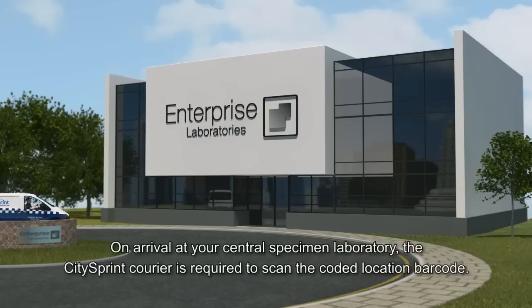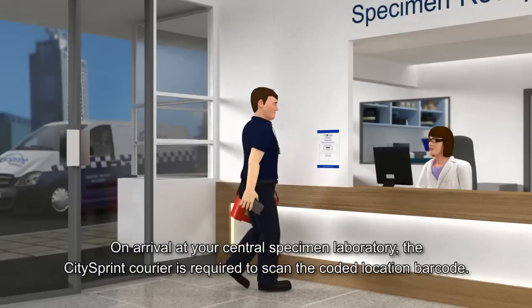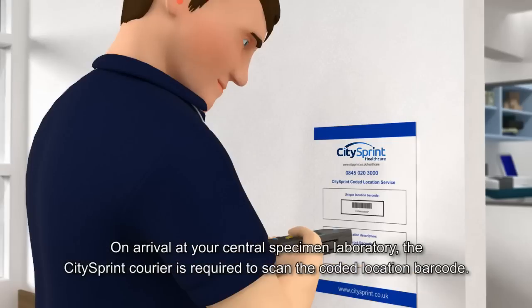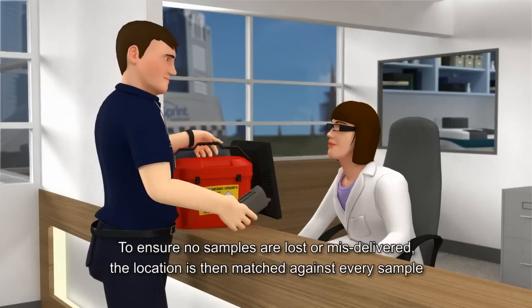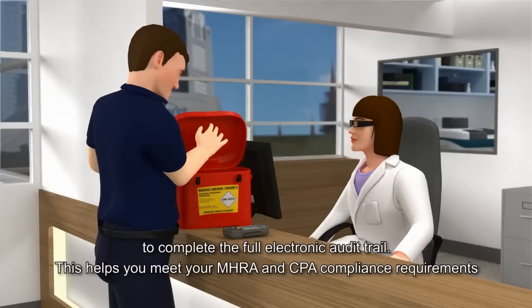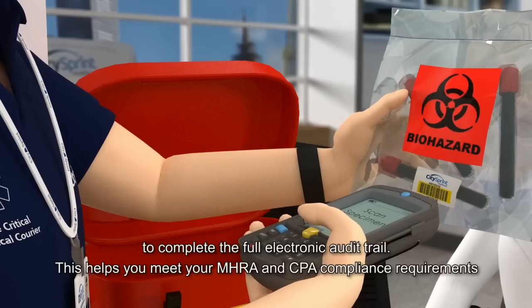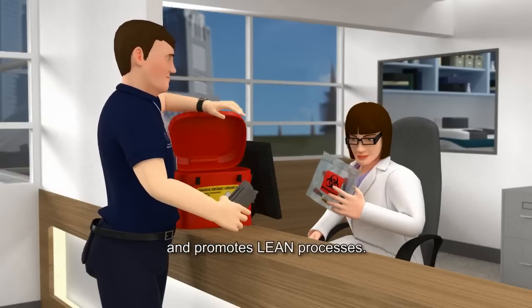On arrival at your central specimen laboratory, the CitySprint courier is required to scan the coded location barcode. To ensure no samples are lost or misdelivered, the location is then matched against every sample to complete the full electronic audit trail. This helps you meet your MHRA and CPA compliance requirements and promotes lean processes.